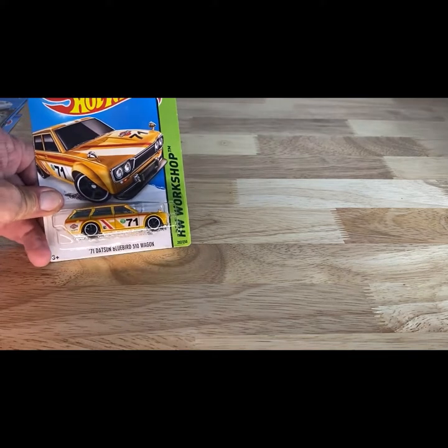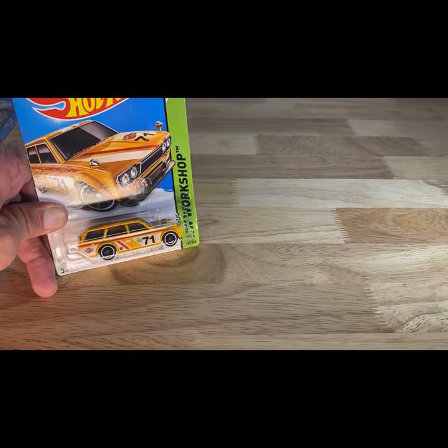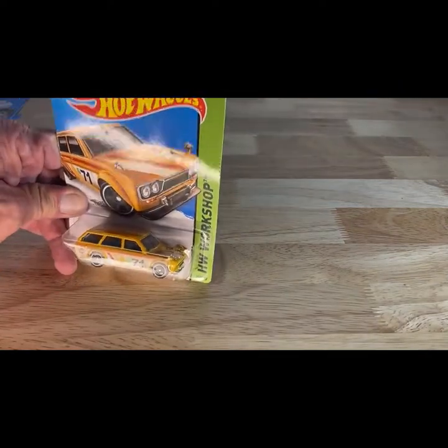Datsun Man — Mark, are you hearing me, Mark? 2013 copyright, so 2014, from the Hot Wheels Workshop — you have the 71 Bluebird 510 Wagon. Do you have that one, Mark? Would you just look at it, sir? Mark, if you need that one, just let me know, please.